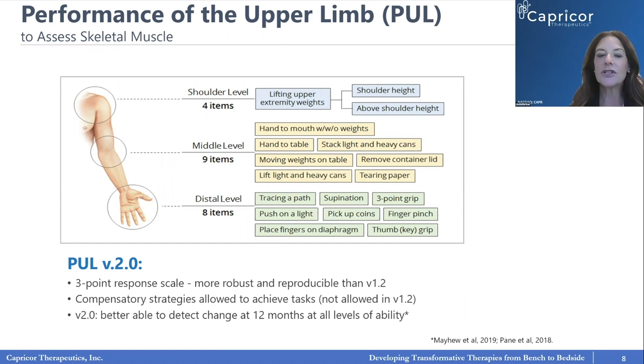The latest version is Performance of the Upper Limb version 2.0 — like a smartphone, it gets better with each version. This version makes quantification of tasks much easier, reduces floor and ceiling effects, and removes some redundancy.